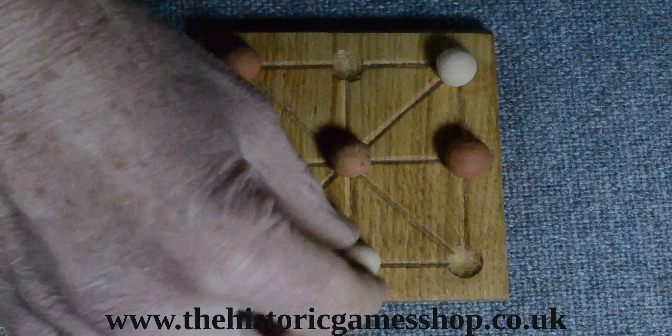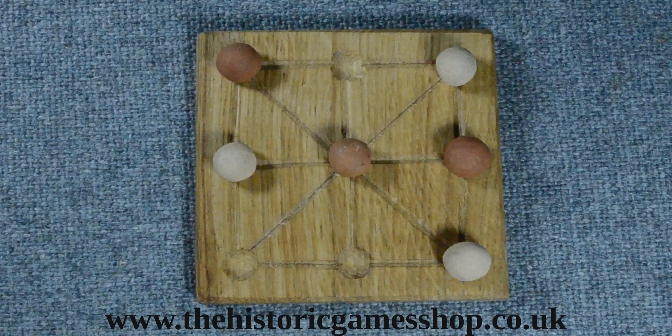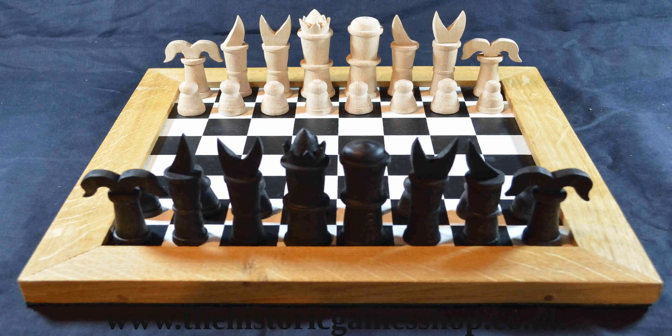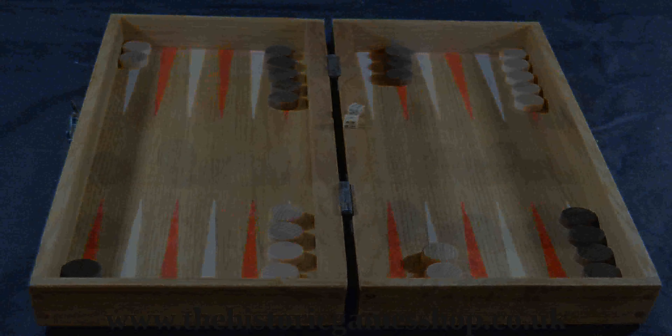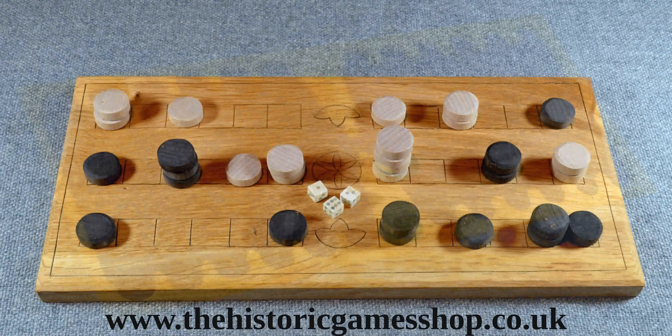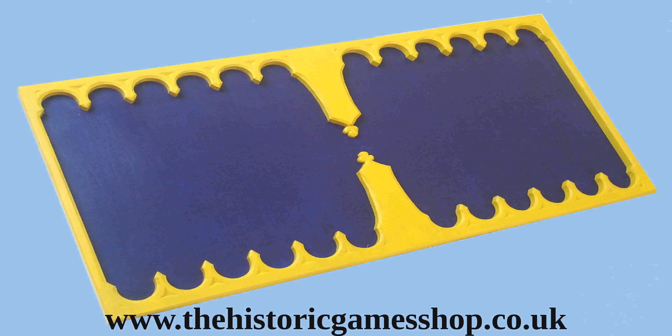However, in the videos dealing with the time from the 11th century onwards I mention chess, and I mention tables games throughout. So I will be following these videos up with a more in-depth video on tables boards and tables games, from their origins in the Roman game of Duodecim Scripta, through to the establishment of Backgammon as one of the most well-known tables games.